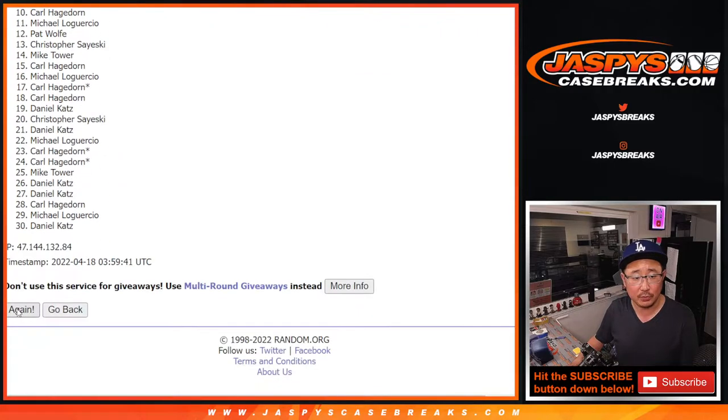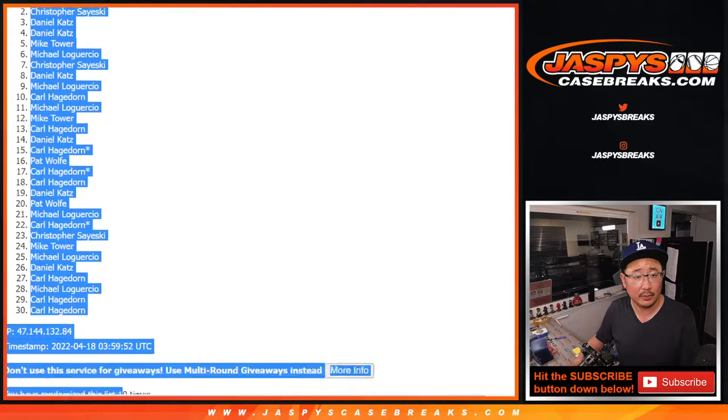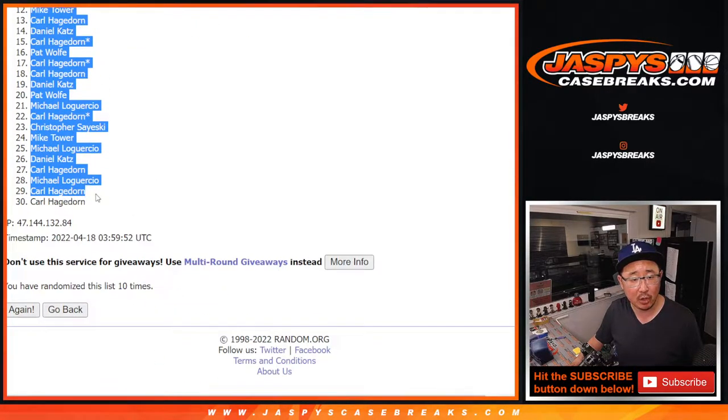Counting through ten randomizations for names — one through ten. After ten, we've got Pat down to Carl.